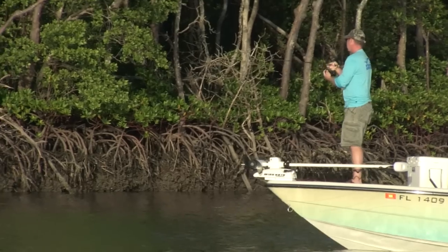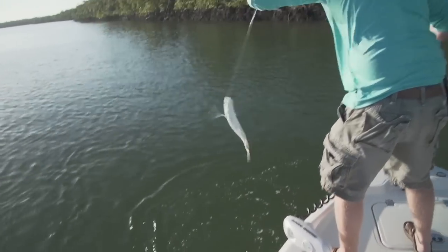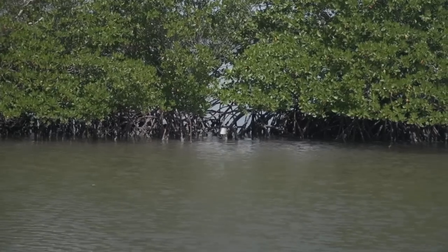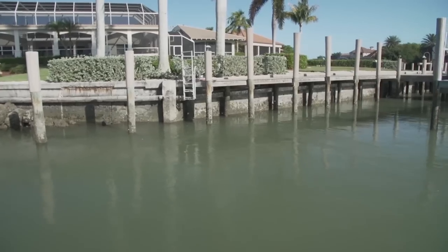At this first spot, throwing some baits in there, we were just inundated with jacks. After a while we had enough of that and decided to move on. One second you're fishing the Everglades mangrove shorelines, the next minute, just a couple minutes away, you're fishing a residential area with residential canals. But talking to Bill and John, they said this is where the fish have been, so we're going to give it a shot and try to get some snook here.